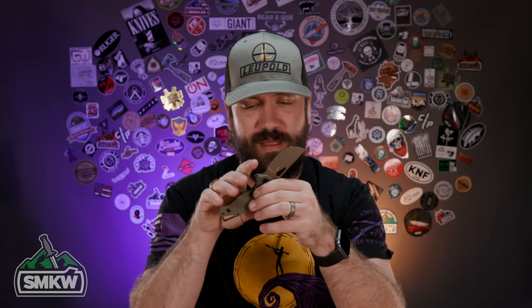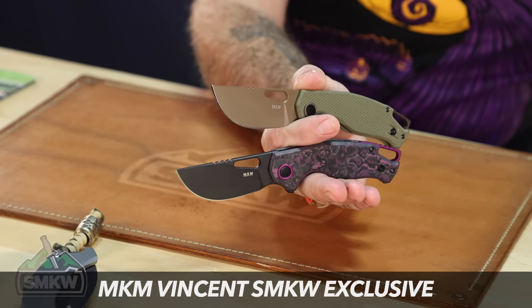Another one, and this one is an exclusive — one of two exclusives on this list — and I've been really digging this design. We've got several different models in this design. This is our Jesper Voxnays design in collaboration with us, an exclusive design called the Vincent, made by MKM. We've got our upgraded high-end model and our mid-range model.